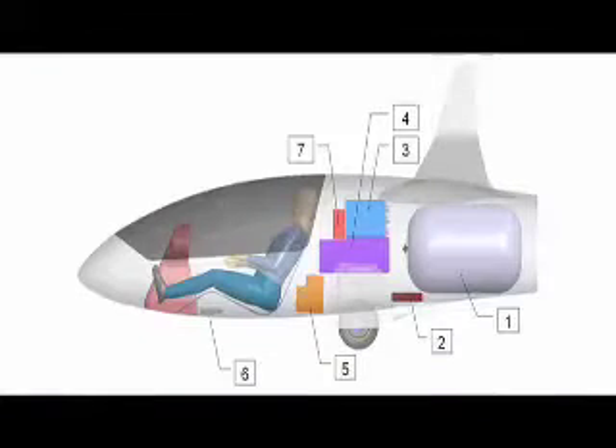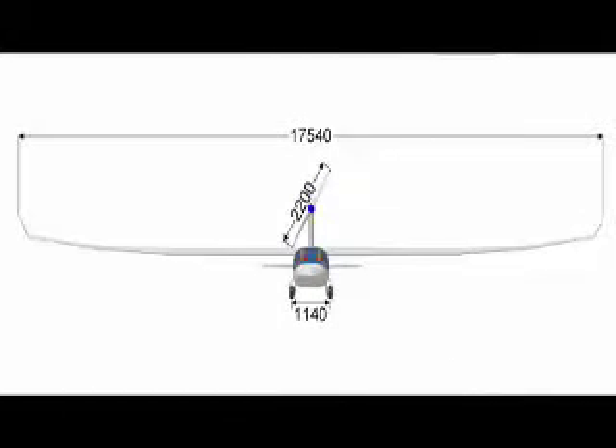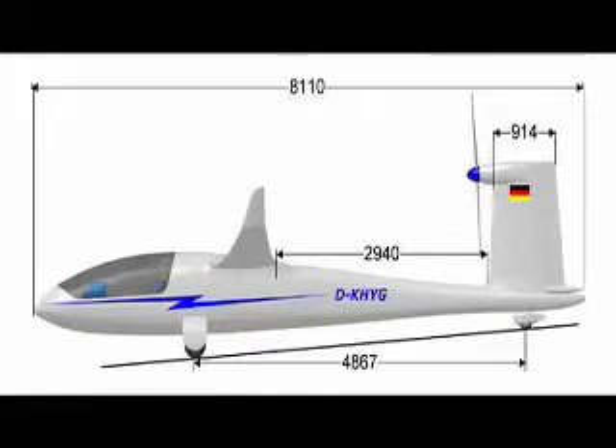The current status is still paperwork. We have to do the complete design, the new design of the airplane. You can see our model in the background, and this year in October we probably start with the production process.